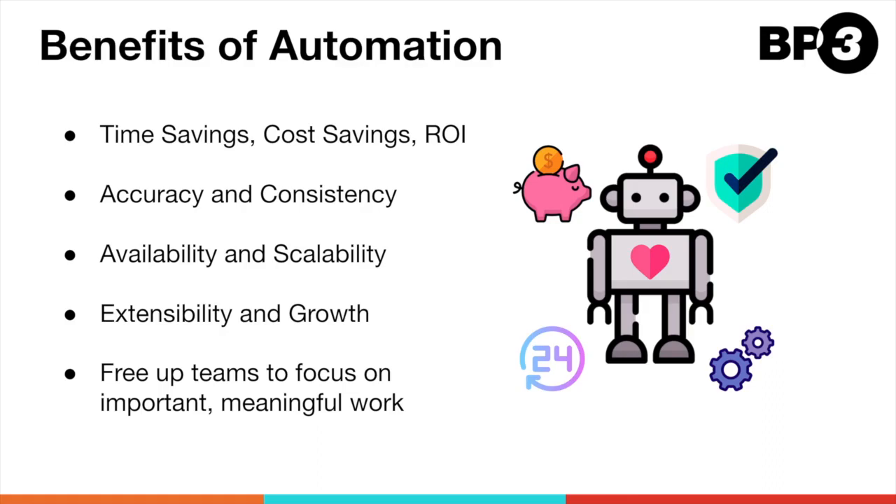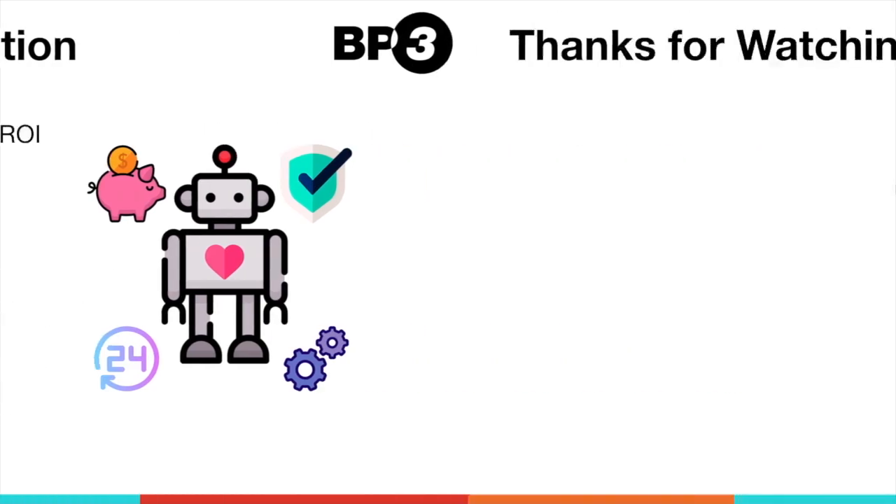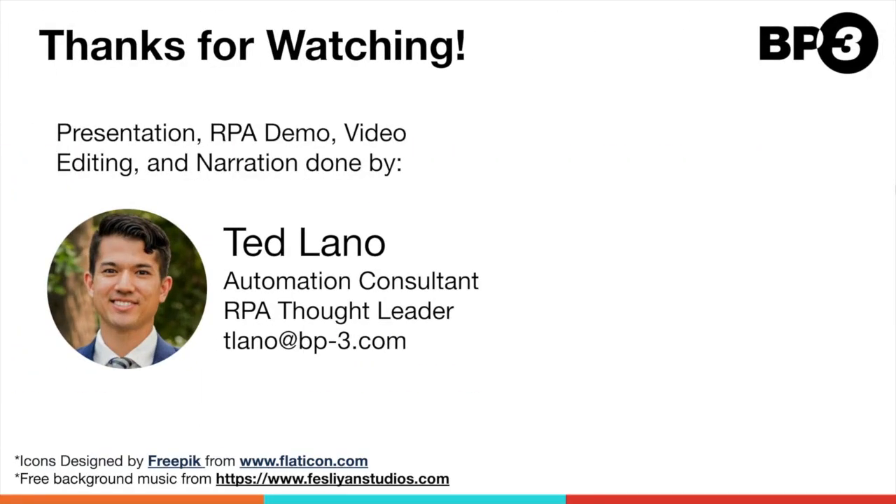Most importantly, the bots are here to help your teams. Let the bots do the repetitive and tedious work so that your people can focus on the important things. At the end of the day, it's all about results. Here at BP3, we're helping our customers build, grow, and sustain their automation programs with great success. Let us help you with your automation journey at every step of the way. Thanks for watching.